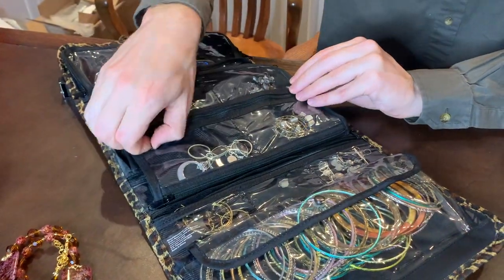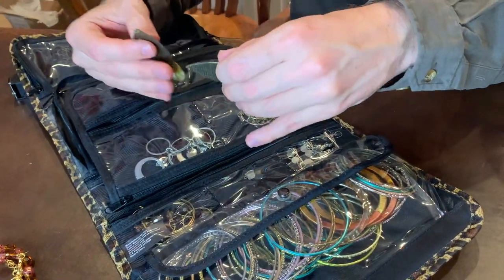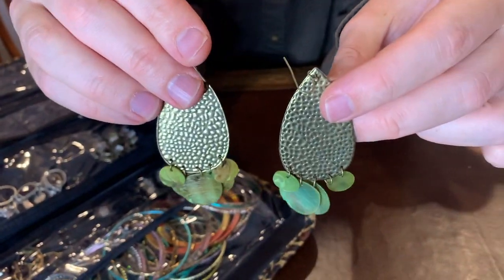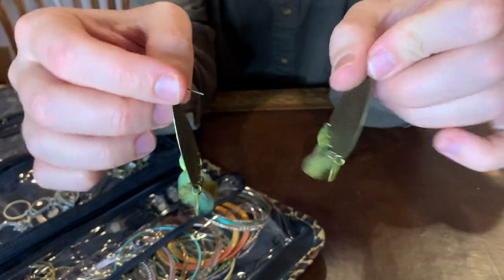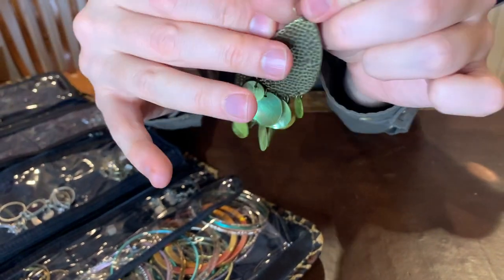Over here it looks like we have some sets of earrings. You can see that these earrings do have some shell at the bottom. Shell is pretty commonly used in costume jewelry, so kind of a neat item — but some brass tones and shell there on those.